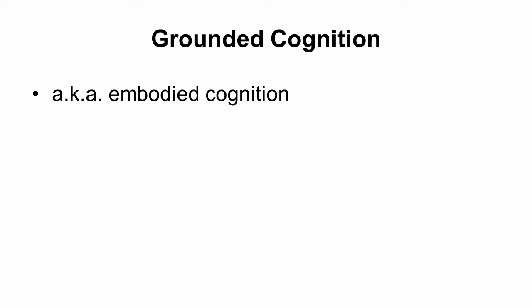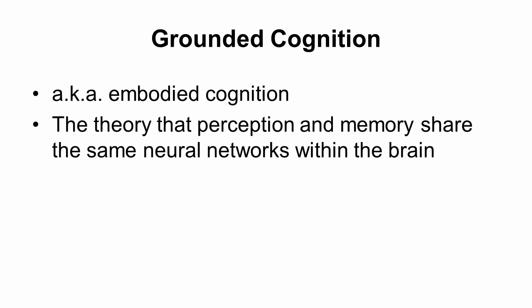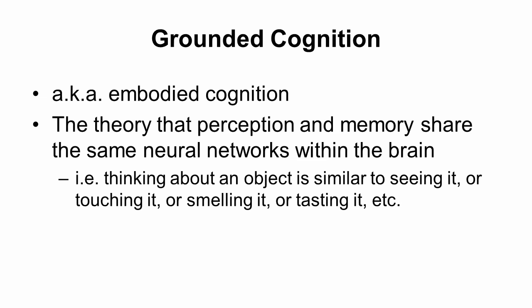That's the basis of the theory of grounded cognition, sometimes called embodied cognition. This theory says that your perception and memory share the same neural networks. So when you see a cat, it triggers memories of a cat because the same neurons are active — whether you look at an object, touch it, taste it, smell it, or simply think about it, your brain is doing the same basic processing.